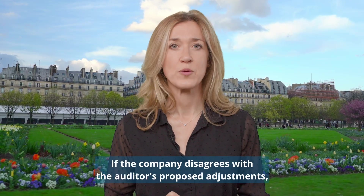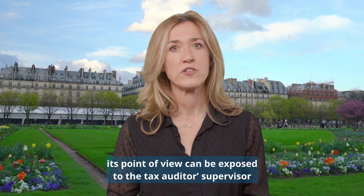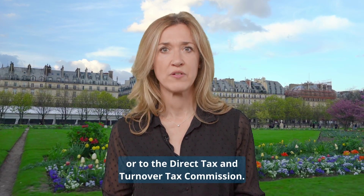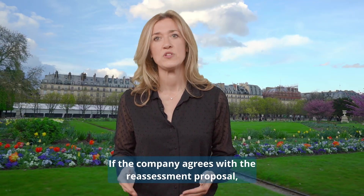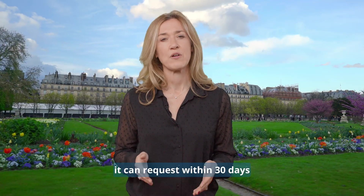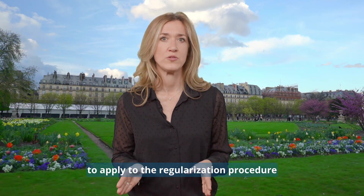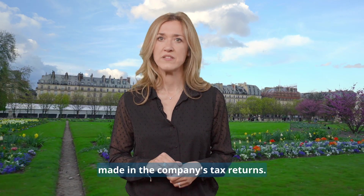What are the company's rights and room for action? If the company disagrees with the auditor's proposed adjustments, its point of view can be exposed to the tax auditor's supervisor for further clarification, or to the direct tax and turnover tax commission. If the company agrees with the reassessment proposal, it can request within 30 days to apply the regularization procedures to correct spontaneously the mistakes made in the company's tax return.